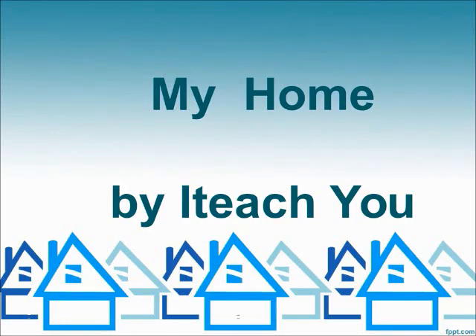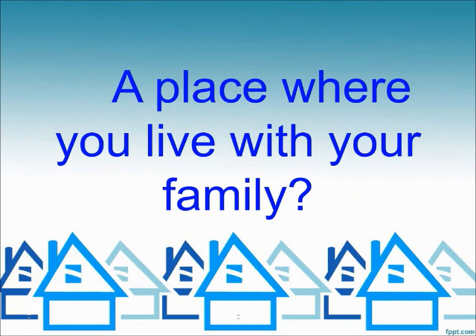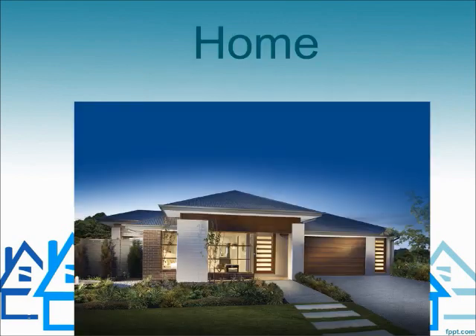My home. A place where you live with your family. Home.